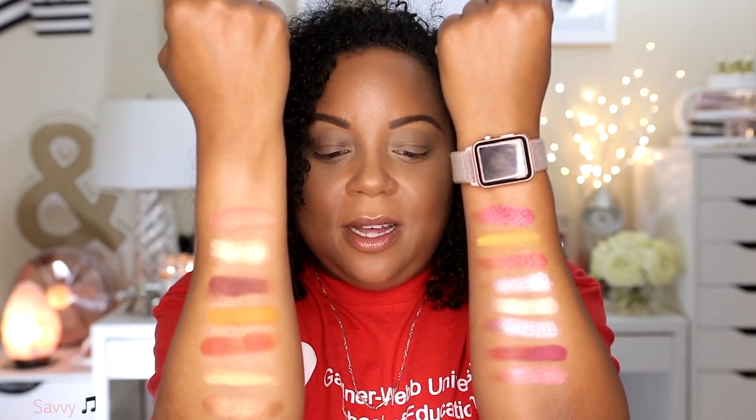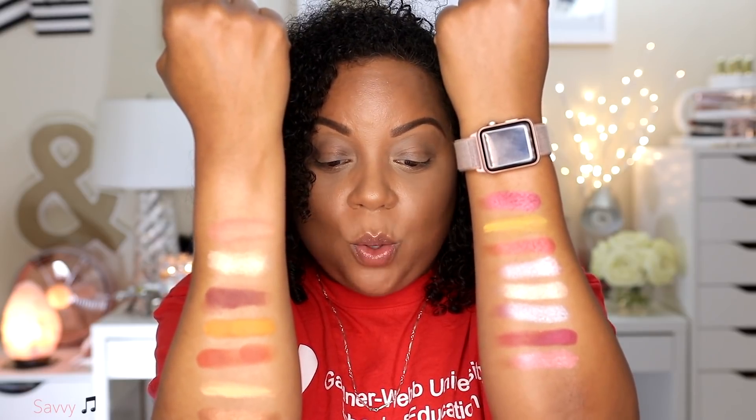I'm going to swatch them all on my arm and I'll insert footage of the swatches. I did some very unique swatches, guys. I'm quite pleased with the color story that I see here. I think it's really, really pretty for summer — I think it's going to be gorgeous.